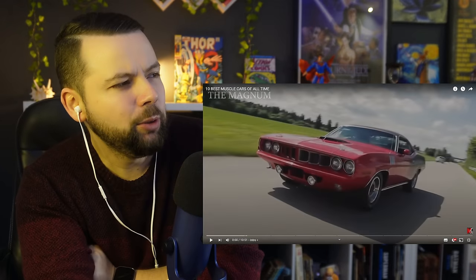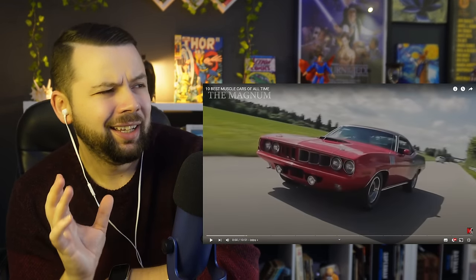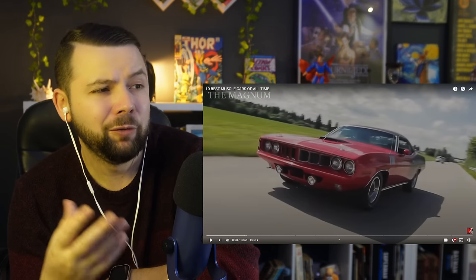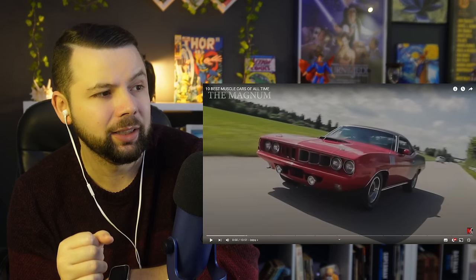Am I crazy? Today I will be reacting to 10 best muscle cars of all time. I don't know a lot about muscle cars, I have to be honest my friends, but from what I see they are quite beautiful. So this video should be really, really interesting.